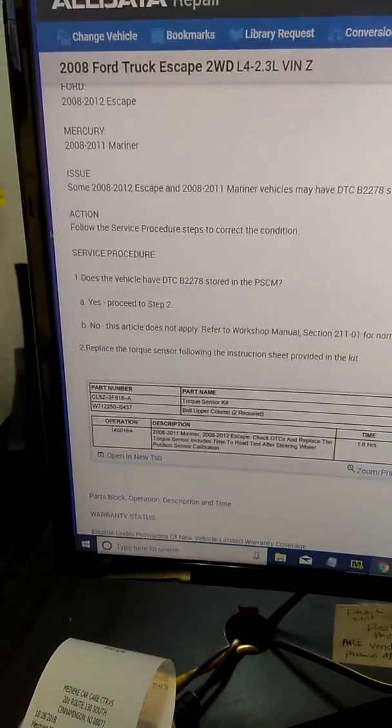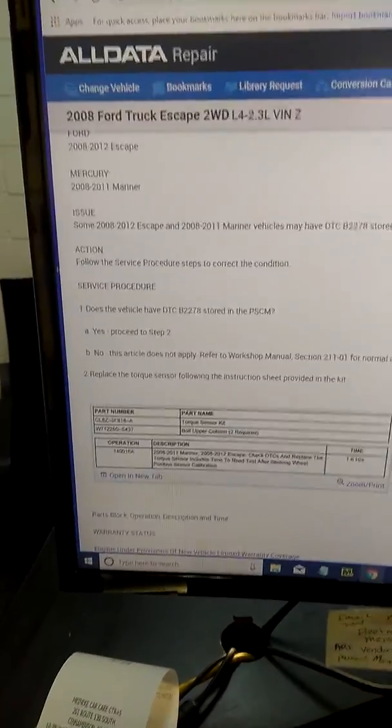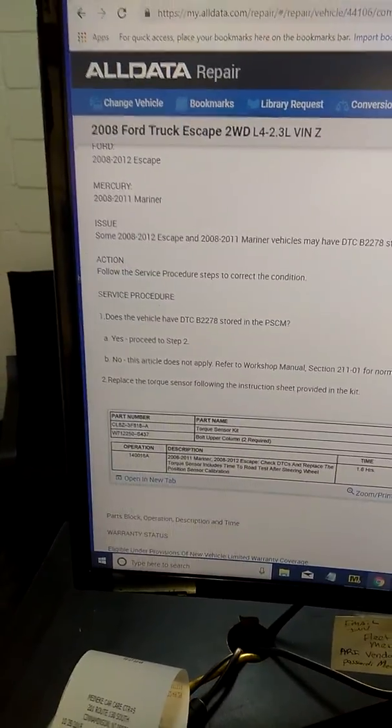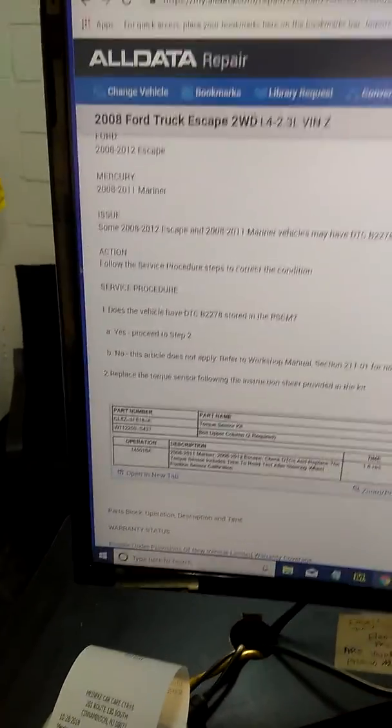So if somebody else is out there dealing with a 2008 Ford Escape 4-cylinder 2-wheel drive with EPS, and they come up with this trouble code and can't figure it out, chances are it's the steering angle torque sensor. Thanks for watching.